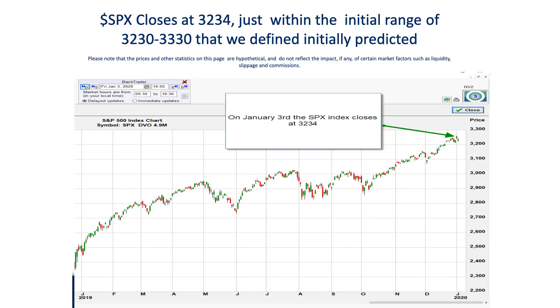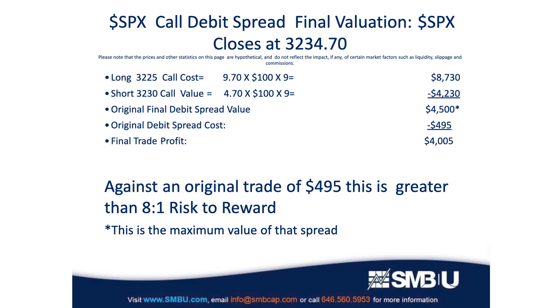Let's move now to the final day of trading for this spread, which is January 3rd. As was the thesis of our strategy, the index continued in that trend and closed near the bottom of the range we had mapped out at the beginning of the trade — that 3230-3330 range — up at 3234. With the SPX at 3234.70, that 3225 call is $9.70 in the money, so you cash that in for $970 per option times nine options for a total of $8,730. You're short the 3230 call, so you have to pay the owner of that call $4.70 in the money, meaning you owe $4,230. That leaves you with a final value of $4,500, which is a profit of $4,500 on the trade — a whopping 8 to 1 risk reward.